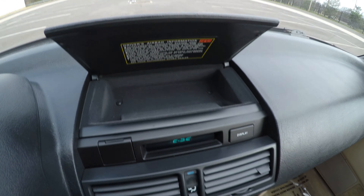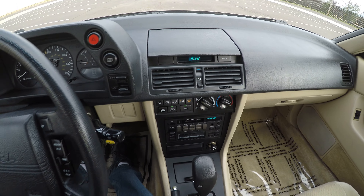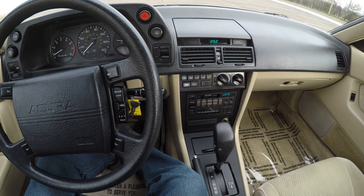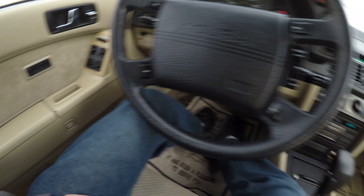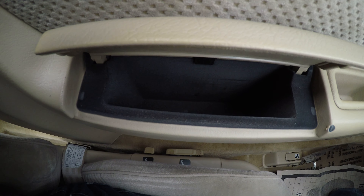And one more storage compartment right here with a digital clock. It also has a trunk release button and one more compartment.